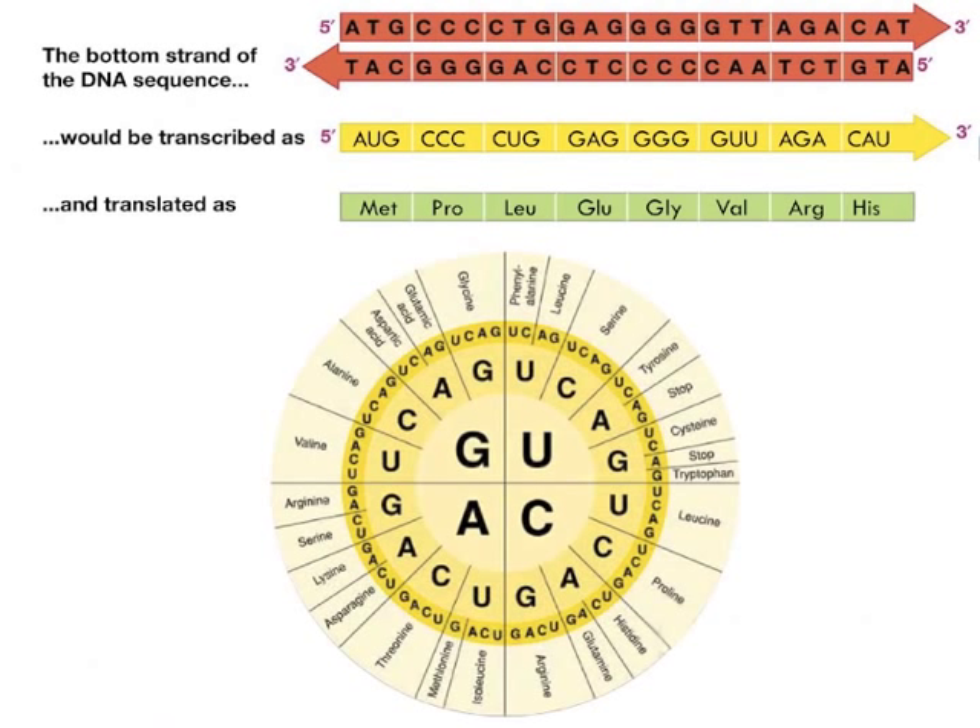Using the bottom strand of the DNA sequence in this slide, determine both the messenger RNA sequence and the amino acid sequence. You can determine the amino acid sequence using the amino acid wheel or the amino acid table in your textbook. Go ahead and pause the video and try to solve this problem. Here are the answers — go ahead and pause the video and compare them with yours. Once you understand the code, you begin to realize how truly elegant it is.